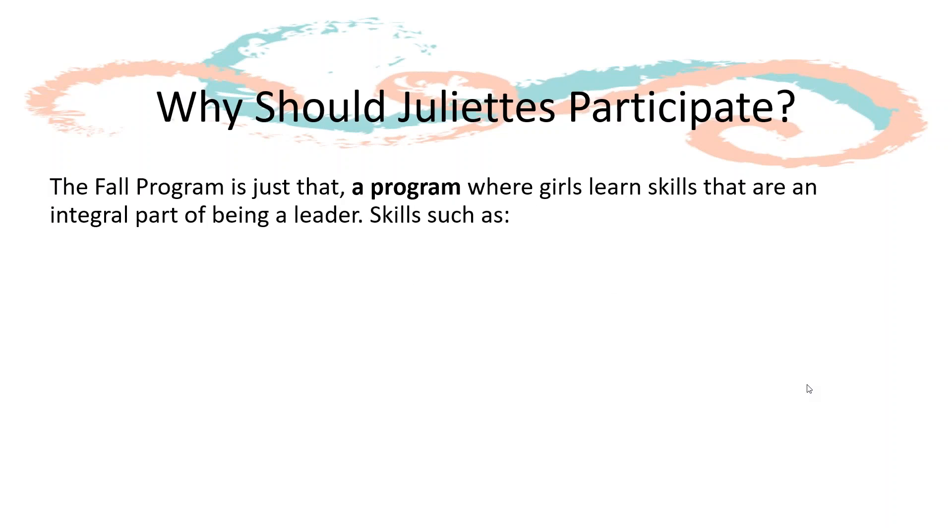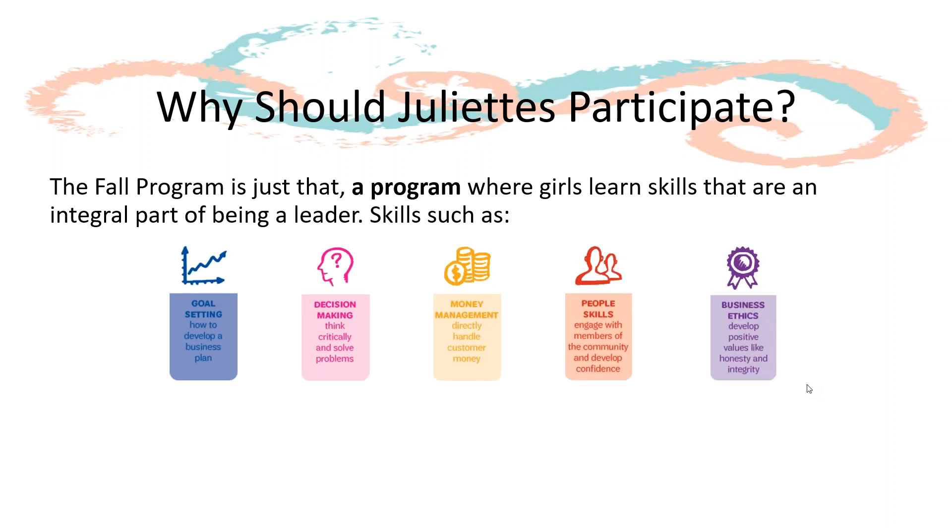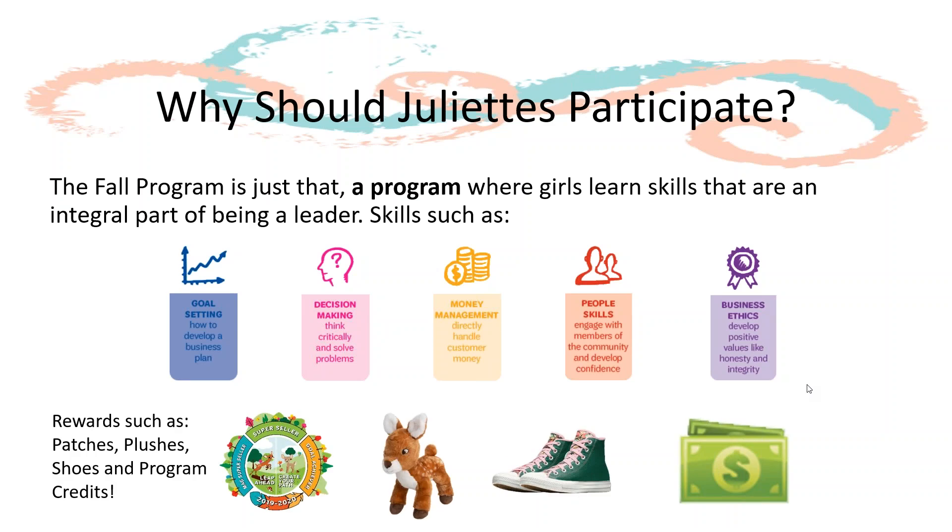So why should individual girls participate? The Fall Product Program is focused on helping girls learn essential leadership skills, such as goal setting, decision making, money management, people skills, and business ethics. Whether girls are taking online orders, going door to door, or calling customers, the Fall Program gives girls the chance to put these skills into action, showing off their Girl Scout spirit and letting their confidence soar as they interact with customers. In addition to leadership skills and growing their confidence, girls can also earn rewards and/or program credit.